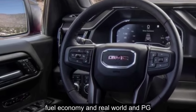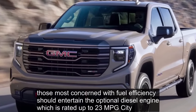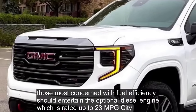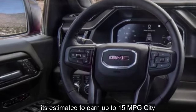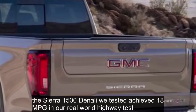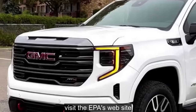Fuel Economy and Real-World MPG: The Sierra 1500 has several different powertrain combinations, which means its fuel economy ratings vary. Those most concerned with fuel efficiency should consider the optional diesel engine, which is rated up to 23 city and 30 highway. However, most Sierras will be packing the 6.2-liter V8 that comes standard with every Denali model, estimated to earn up to 15 city and 20 highway with all-wheel drive. The Sierra 1500 Denali we tested achieved 18 miles per gallon in our real-world highway test.